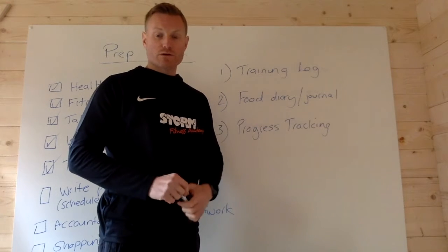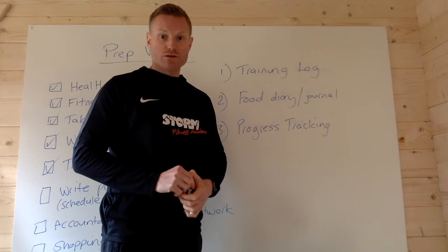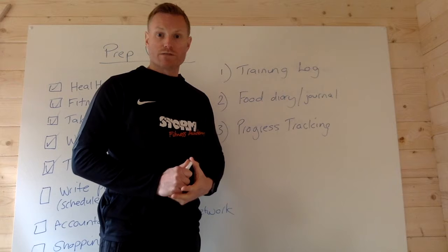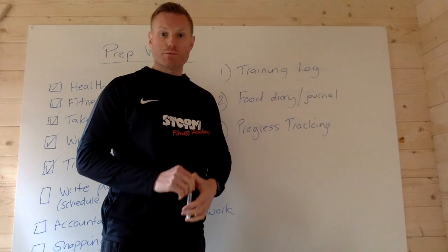I'll share these documents with you guys and you can use them yourself or use them to create your own. Any questions, just put them in the comments.